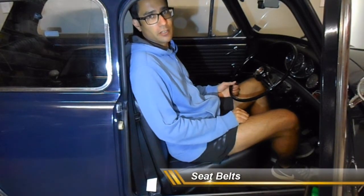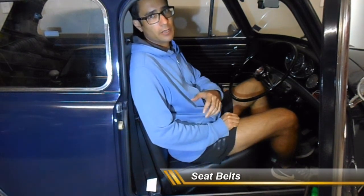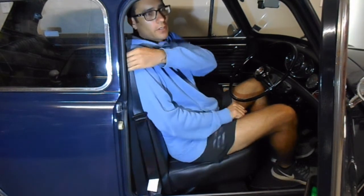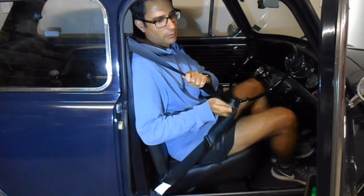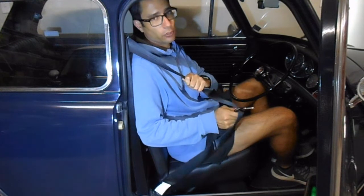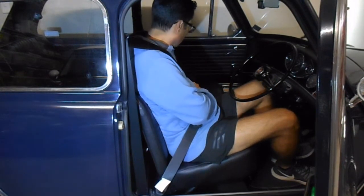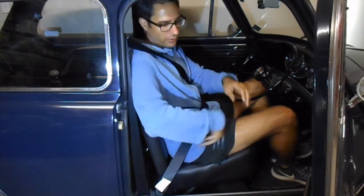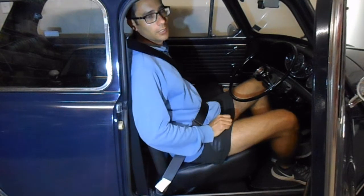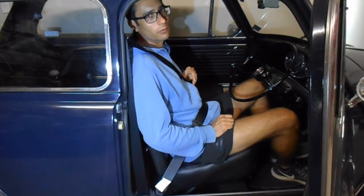Let's first talk about seatbelts on the 1966 Mini Cooper. When this car was originally built, it did have seatbelts fitted. However, the seatbelts on this restored vehicle are modern-day seatbelts — much more secure than the originals. The advantage is that they're also retractable, so they don't flop around on the floor, and they are much safer than what the original seatbelts would have been.